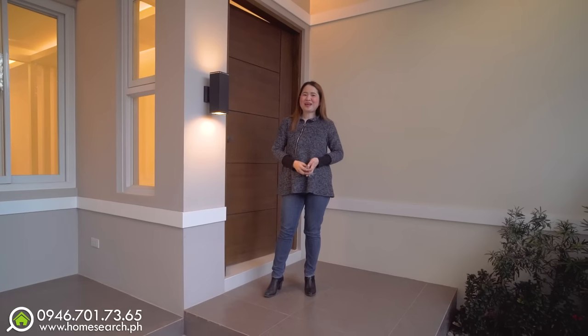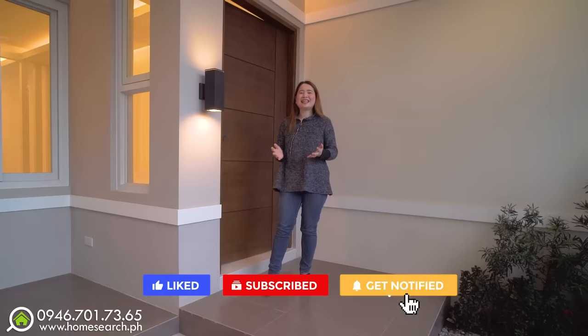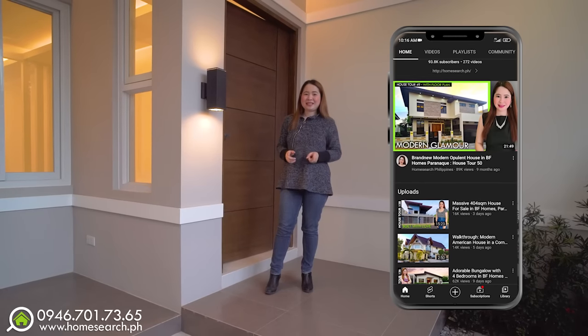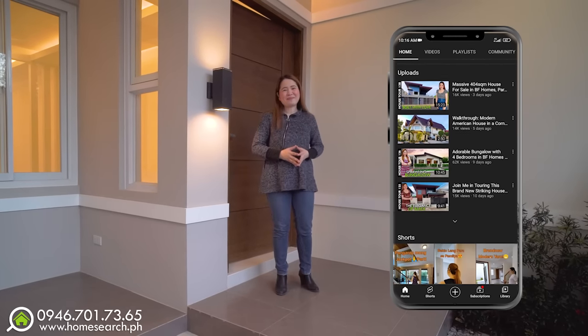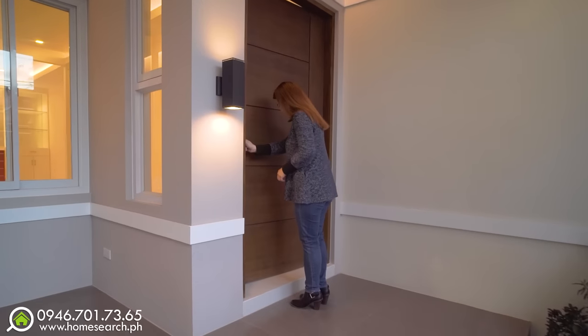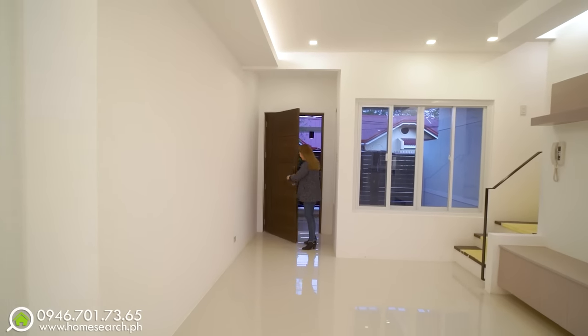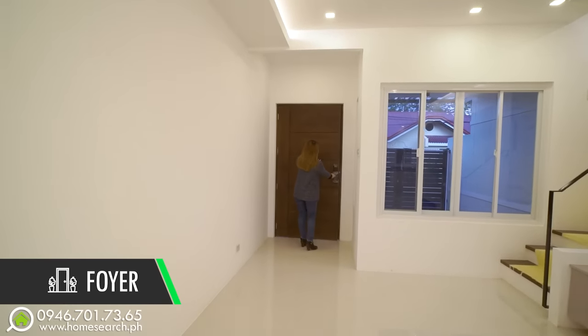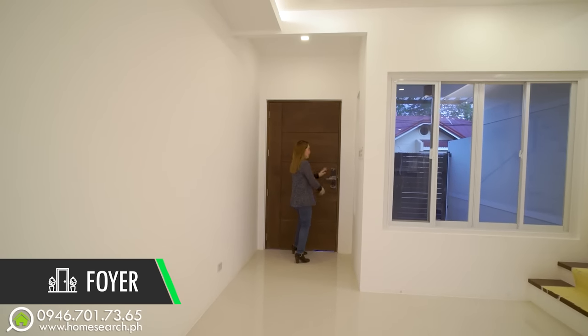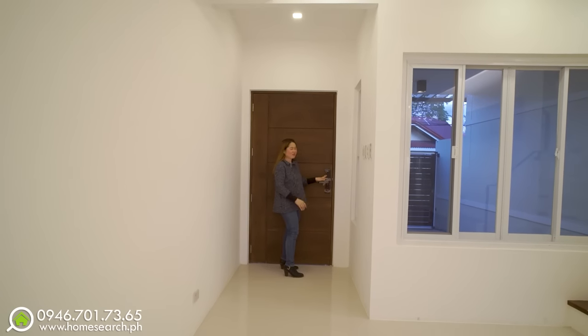Bago ko ipakita ang yung future house, syempre request ko naman na i-click mo na yung subscribe button ng ating channel na Home Search Philippines para updated ka lagi sa mga videos ng magagandang bahay. At ngayon nga, pasukin na natin. Let's go! Welcome to your brand new house. Dito tayo sa foyer — medyo malapad din yung door. Na-appreciate natin yung mga ganitong door lock system na smart.